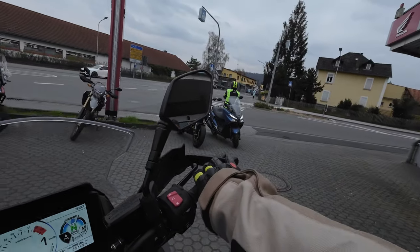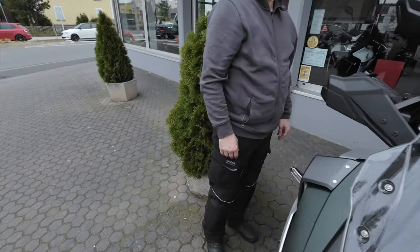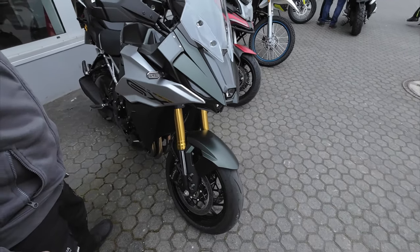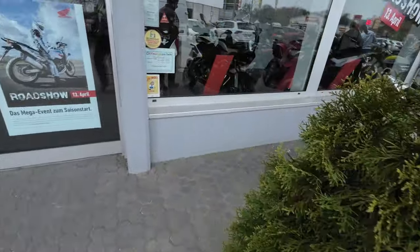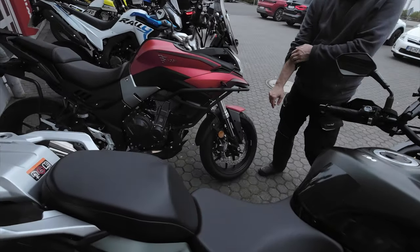It's like a GSX-R1000 crossed with a supermoto. I love it. If I hadn't just bought the Aprilia Touareg I'd be jumping up to this. It's great for the tours. Really something.